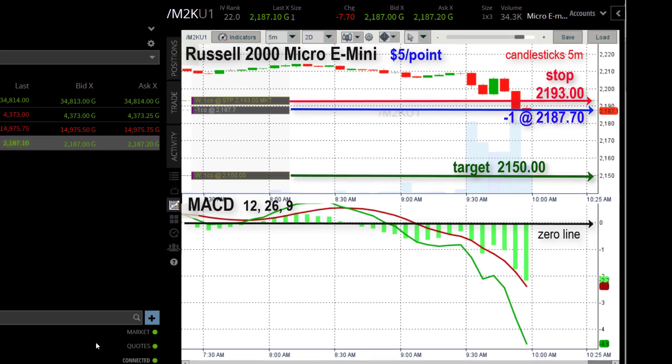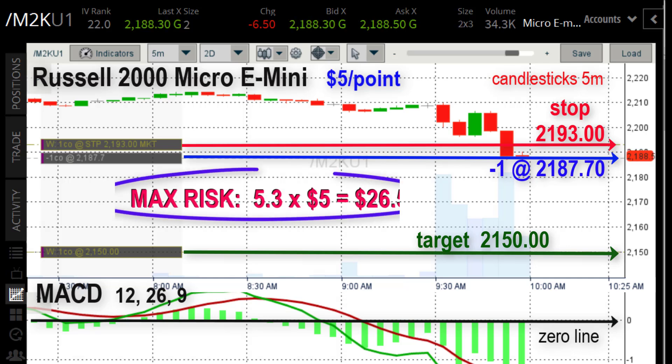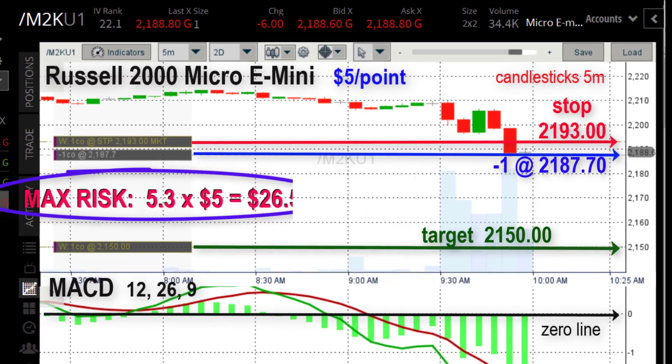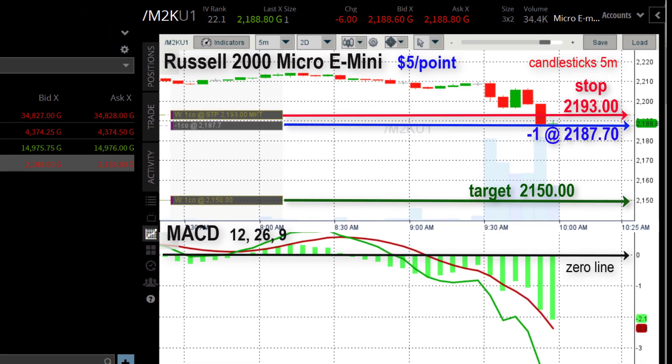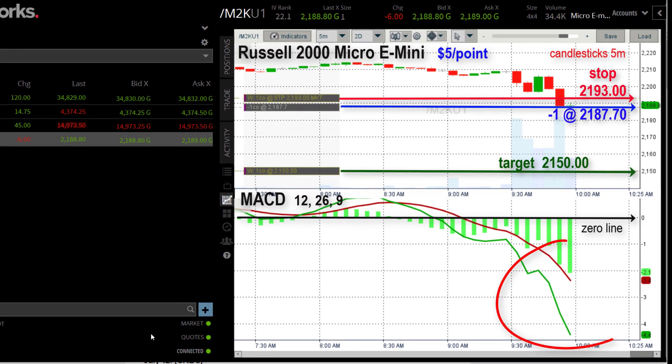It's a good start — it's not down. The target is $2,150, our stop up there at $2,193. Now it's $5 a point. The difference between $2,193 and where I shorted the contract — $2,187.70 — that's 5.3 points. At $5 a point, that's a maximum risk of $26.50. That's an acceptable amount. You can't keep that stop too close, like a point or two, or you just might get stopped out before the trade even has room to breathe.